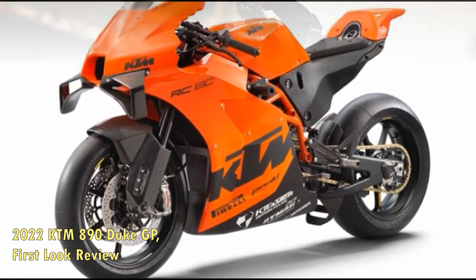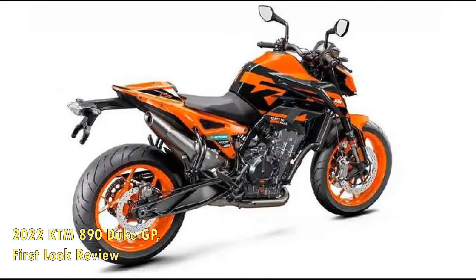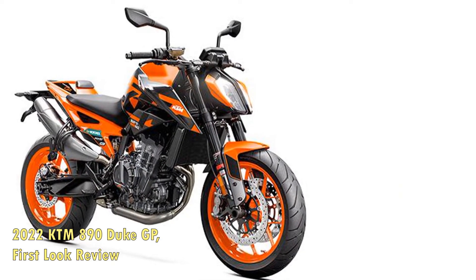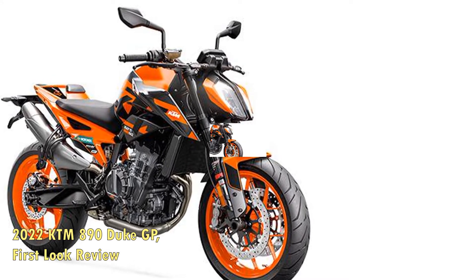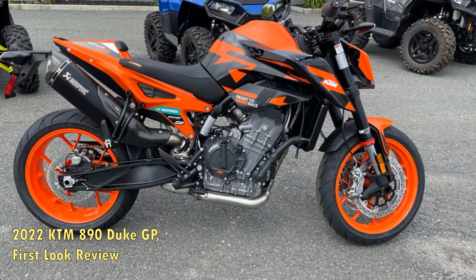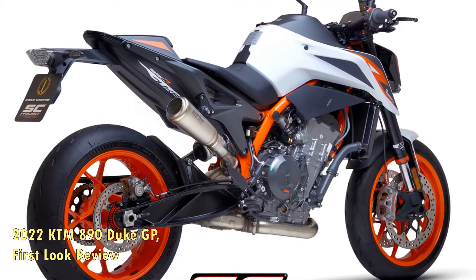The orange treatment continues with orange powder-coated wheels and orange highlights on the front fender and headlight frame. Beneath the GP-inspired livery, the rest of the 890 Duke GP is the same as the standard 890 Duke. It features adjustable WP Apex suspension, a PASC slip/assist clutch, Continental Conti Road tires, and a state-of-the-art electronics package that includes cornering ABS with Supermoto mode, lean angle-sensitive motorcycle traction control, and selectable ride modes: sport, street, and rain. An optional track mode adds sharper throttle response along with on-the-fly TC adjustability over 9 levels.